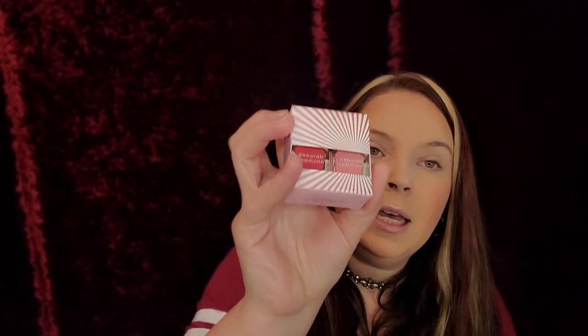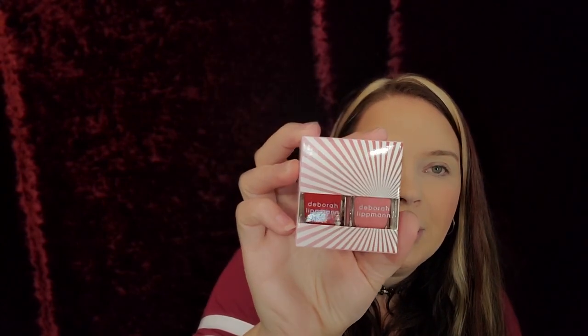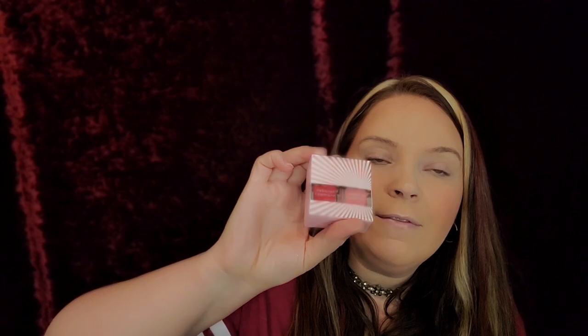The next thing in my box is this Deborah Lipman nail polish — super cute, super spring or summery. I cannot wait to get into these. They retail for $19, and they're really good nail polish — they barely chip, and they help your nails stay healthy. We've actually gotten Deborah Lipman before in a boxy luxe, a nudish color for fall.